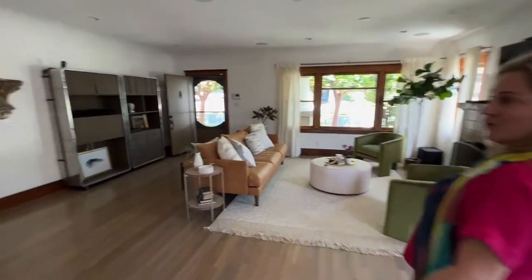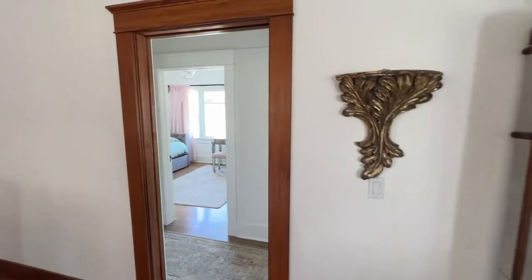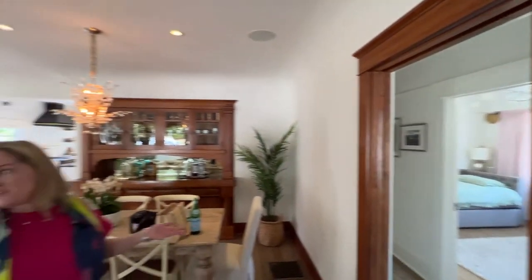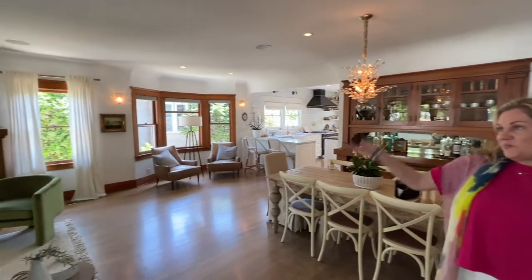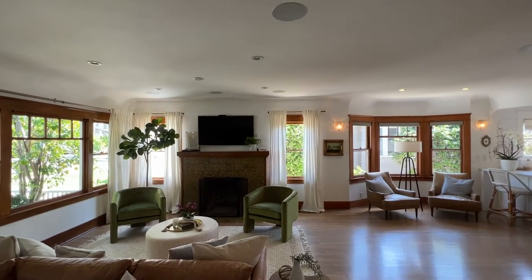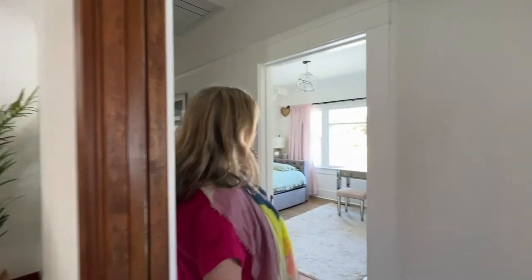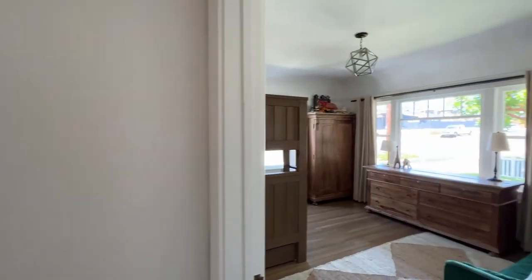The current owners renovated and expanded this home. Removed some of the walls for an open living floor plan. Built-in home theater, just incredibly done throughout. Three bedrooms, two bathrooms, and this house is just filled with light.